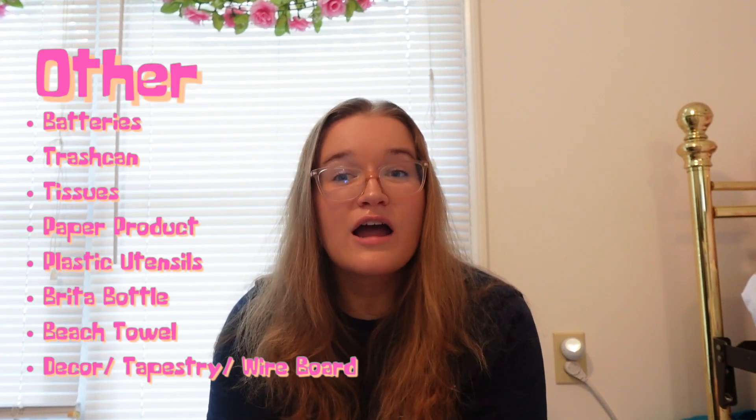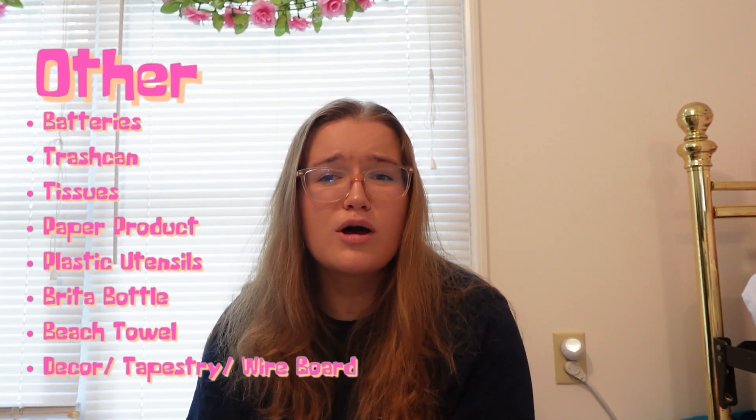Last is decor. Bring whatever you want, but be cautious because your dorm room probably won't be very big. Be careful about any furniture you bring in and how you put things on the walls. My freshman year I had two tapestries and a wire board with family photos; my second year I had a tapestry and some disco balls.